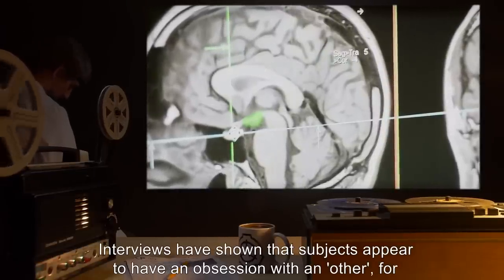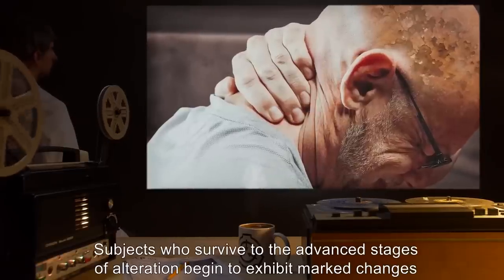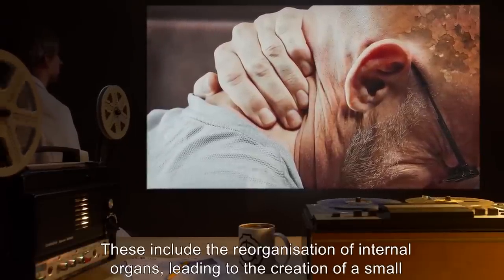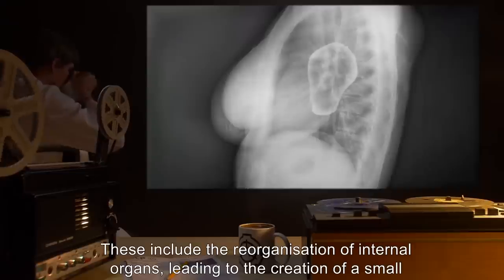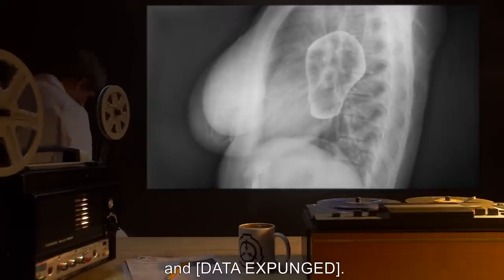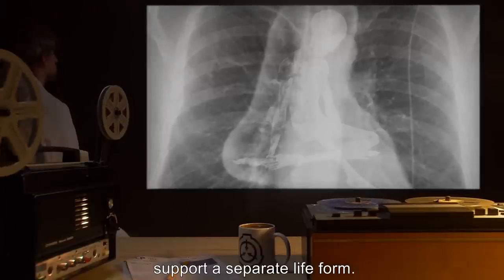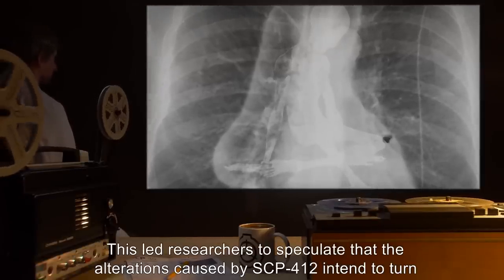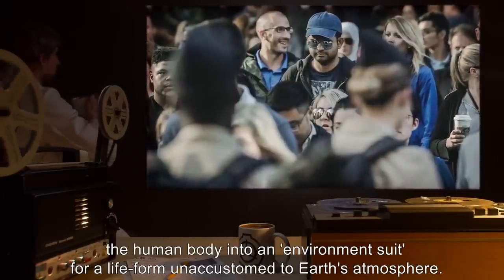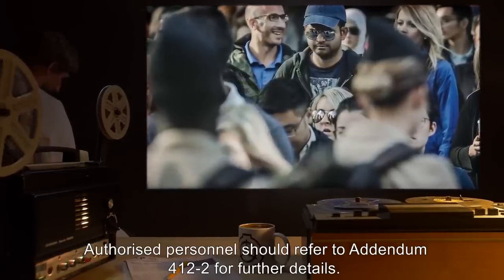Interviews have shown that subjects appear to have an obsession with an 'other' for whom they are being made ready. Subjects who survive to the advanced stages of alteration begin to exhibit marked changes in behavior, and more drastic physical alterations. These include the reorganization of internal organs, leading to the creation of a small empty area inside the chest, increased mucus production, and changes in hormone production. Autopsies on advanced stage subjects have shown that the cavity could theoretically support a separate life form, leading researchers to speculate that SCP-412 intends to turn the human body into an environment suit for a life form unaccustomed to Earth's atmosphere. Authorized personnel should refer to Addendum 412-2 for further details.